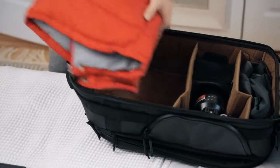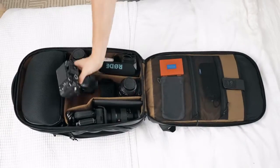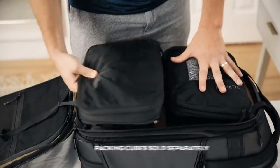First and foremost, we focused on organization. Thoughtful compartmentalization with endlessly customizable folding dividers. Pack like a pro or a hobbyist, with a separate clothing compartment to optimize packing.